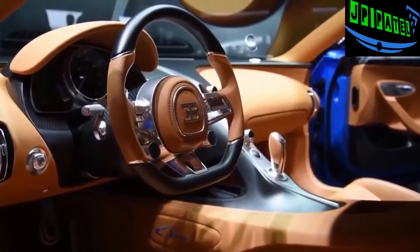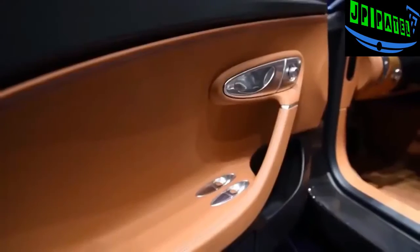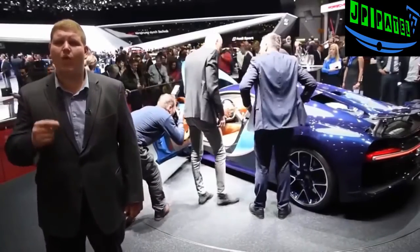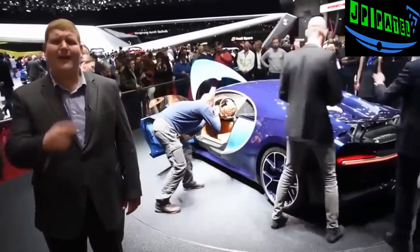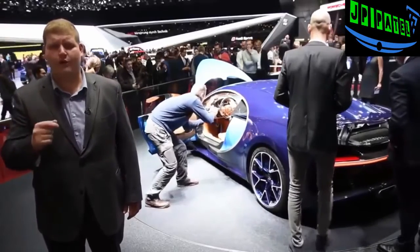The interior looks absolutely gorgeous with incredibly rich leather. Bugatti will only build 500 units of the Chiron, and one-third are already spoken for. The price? Each one sells for 2.4 million euros.